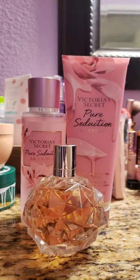Next up, I decided to pair Victoria's Secret Pure Seduction La Creme with Ari by Ariana Grande. This is just a nice, sweet, girly scent — I like this perfume a lot. So this was just a nice, sweet combination. Nothing super special, but it was nice. I enjoyed it all day. I smelled nice all day. It was good.